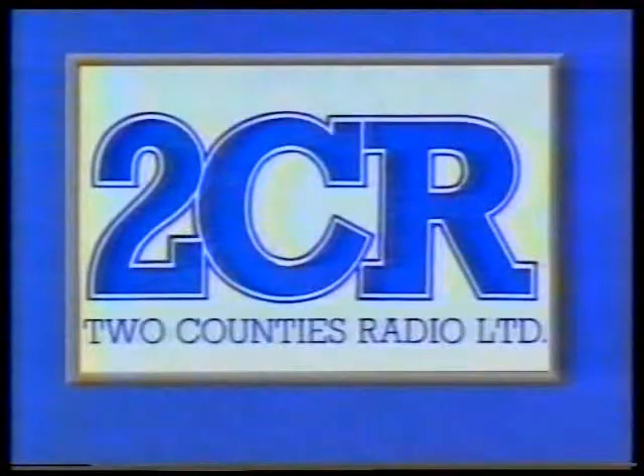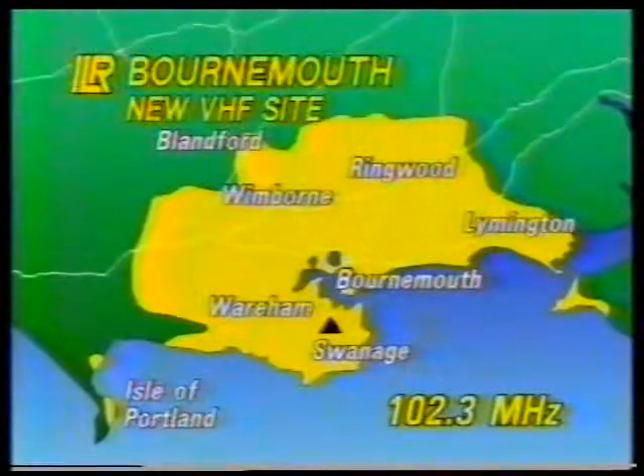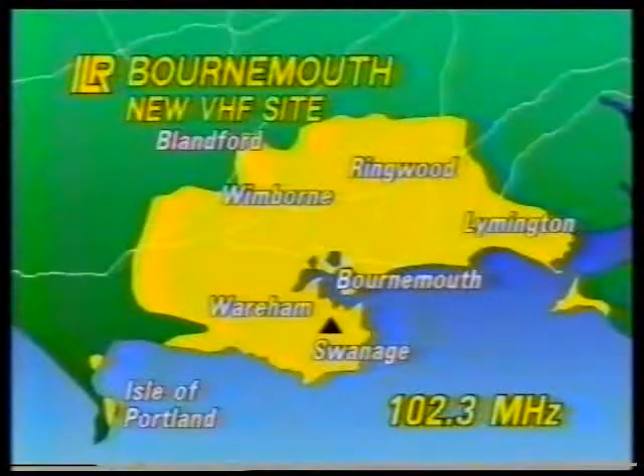Independent Local Radio now: 2CR at Bournemouth has a new VHF transmitter at Barrow Down near Swanage. This transmitter on 102.3MHz with mixed polarisation is now on test in mono, with a full stereo programme service due at 6am on Thursday. The new transmitter, which is also more powerful than the original one, has been designed to improve VHF FM coverage for about 610,000 listeners. The VHF service should now extend to areas such as Blandford Forum and the outskirts of Limington, which were previously only served on medium wave. The VHF transmitter at Poole on 97.2MHz is due to close down on the 13th of April.